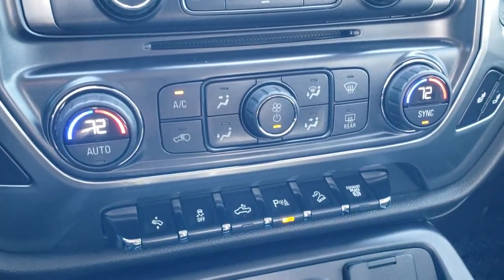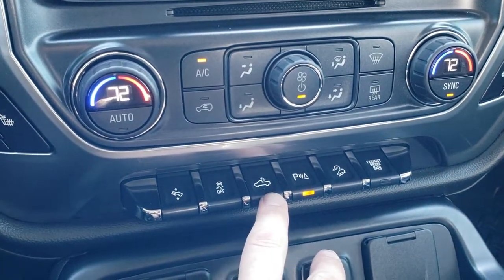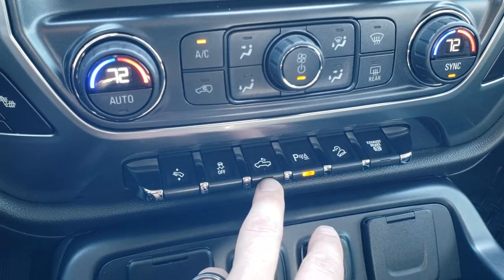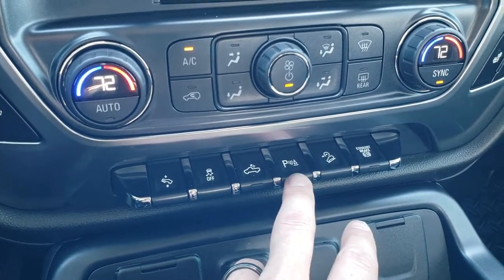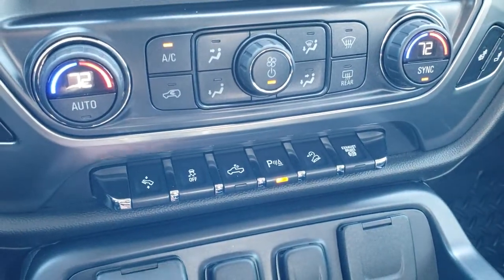CD player, dual climate control. There are your heated seat buttons. Power pedal stability control, cargo lamps, LED bed lighting, and side mirror lights. Front and rear parking sensors — you can turn those off — downhill assist control, and factory exhaust brake.